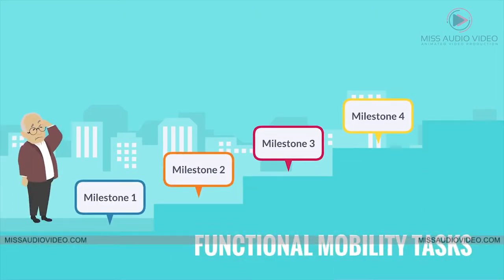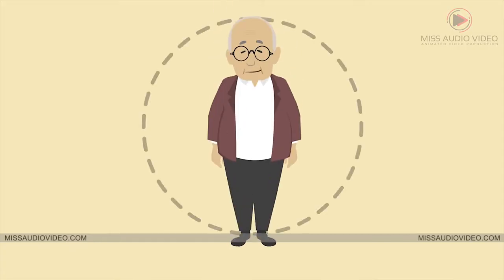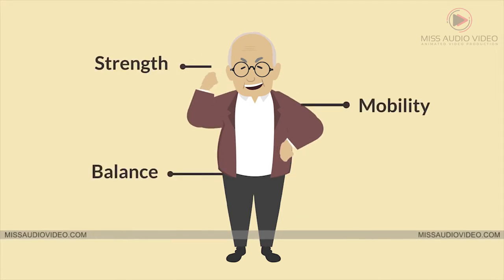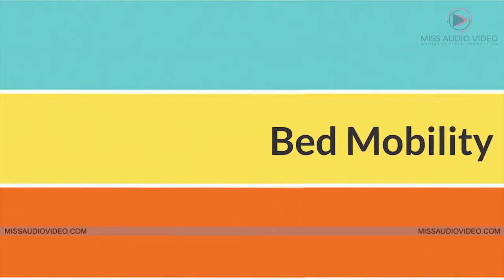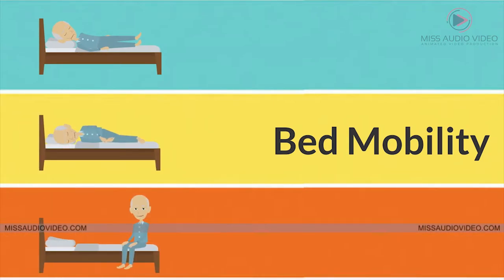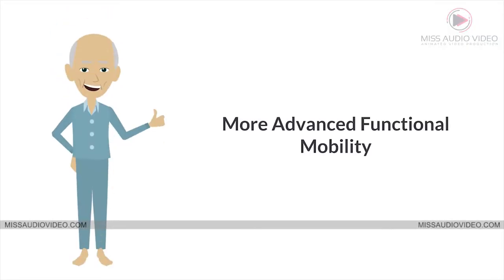Functional mobility tasks can be challenging for some people when looking at activity tolerance. The incorporation of different activities can be very helpful for improving your strength, mobility, balance, and safety to participate in self-care tasks. Some examples of activities include bed mobility — working on rolling at bed level as well as completing laying on your back to side lying to sitting at the edge of bed for activities of daily living, which is an essential way to work up to more advanced functional mobility.